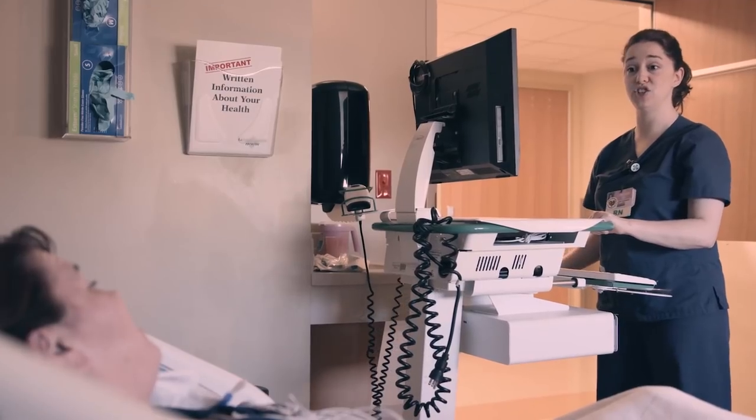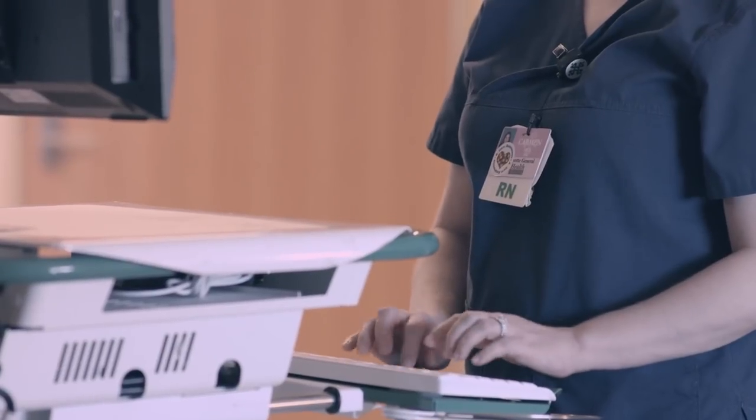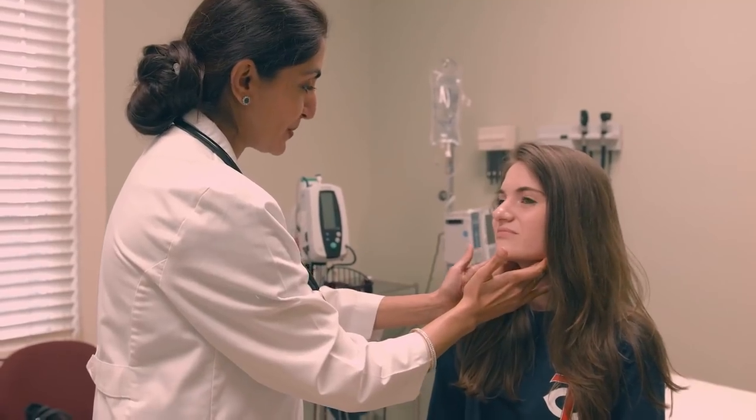Hi, I'm Kim and I'm a clinical consultant. As a registered nurse, the impact that I have at Cerner is that I know I can help clinicians provide better care for their patients.